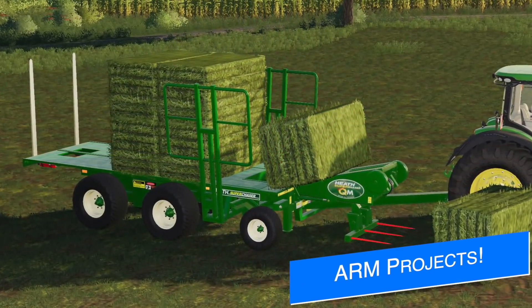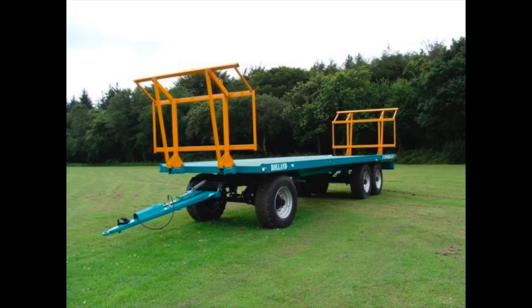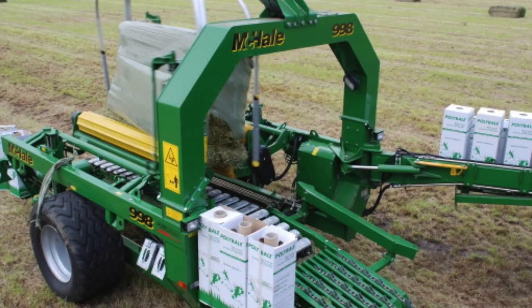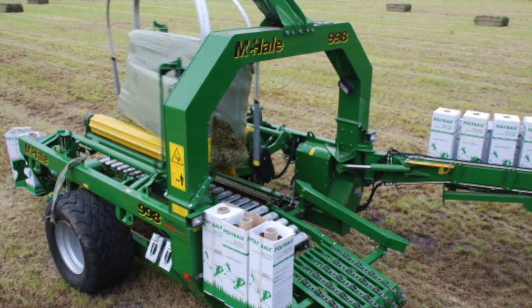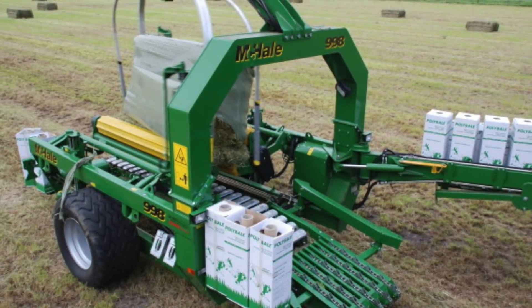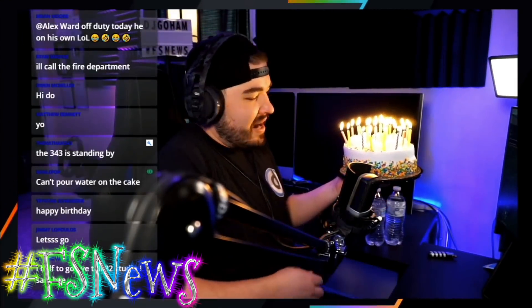Lastly today, the ARM team have announced some new mods that are finished and ready to be tested. First off, the Heath Super Chaser QM Extra. They're also working on a pair of Roland Bell trailers, a Lely Welger baler, and a Mikhail 998 bale wrapper. They go on to say there are a few more other projects in the works as well, so stay tuned for updated information on all of their projects.